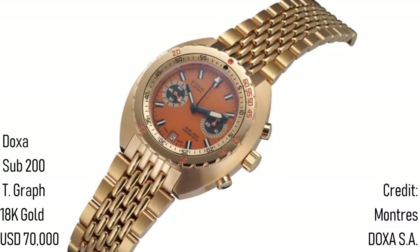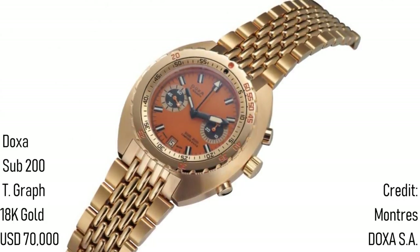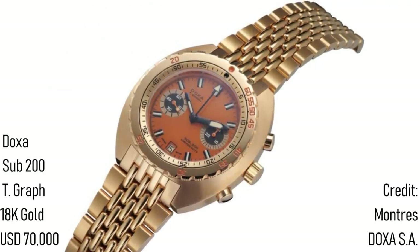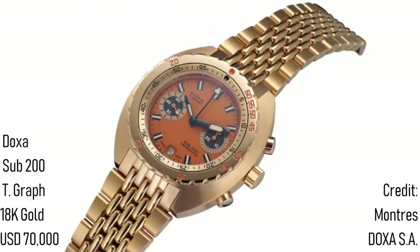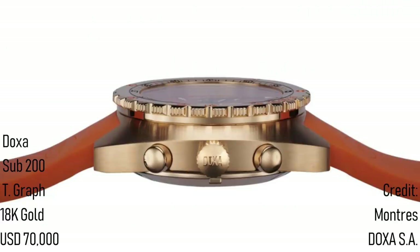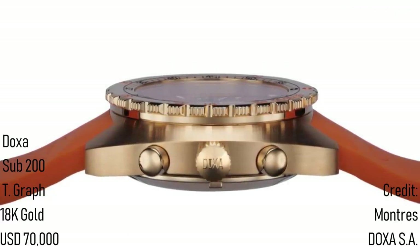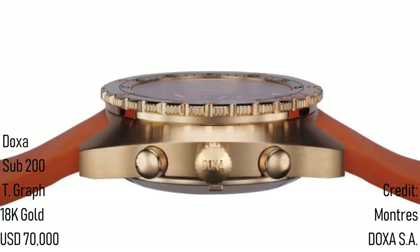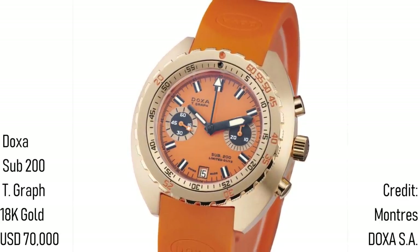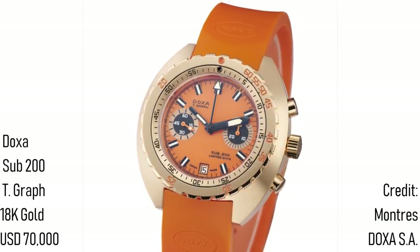Earlier this year, the legendary dive firm Doxa reintroduced the Sub-200 Teagraph, their diving chronograph. However, they first released the solid 18k gold version — and know that divers need weight in order to sink — but quite frankly a solid gold watch is a bit excessive. With a 43mm case and 200m water resistance, it has diving credentials and also gains some serious vintage kudos by using a restored manual Valjoux 7734 chronograph, which was made in the late 20th century. However, it also costs 70,000 US dollars for each and every one of the 13 made. And is it just me who thinks that 13 is an odd number to make?